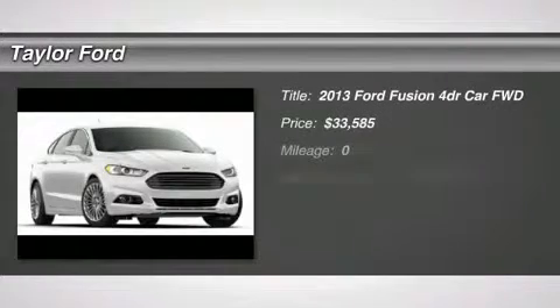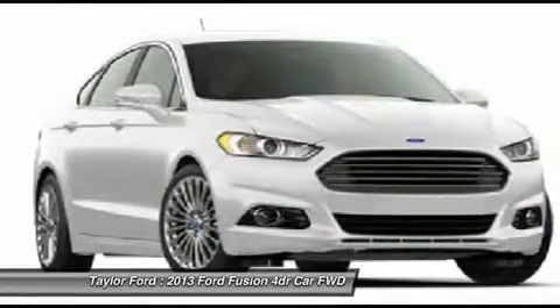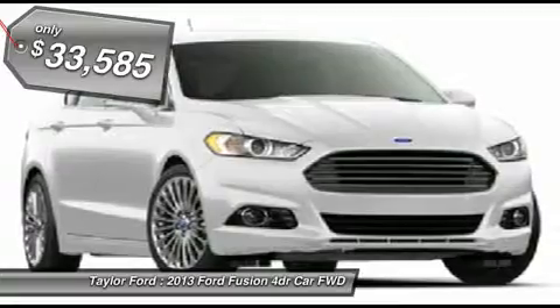The 2013 Ford Fusion. You can have both — impressive power and great economy in a Fusion, and it's priced below $35,000.